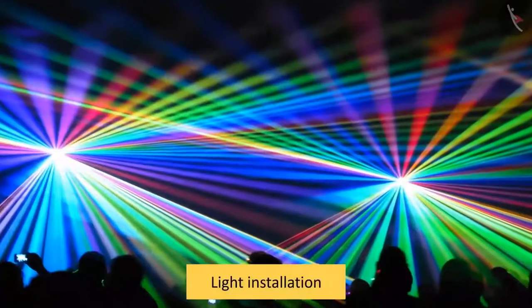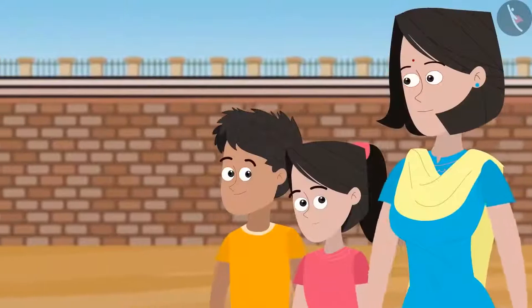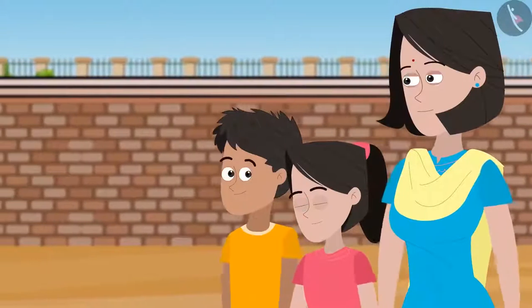Thank you for taking us to this light installation. We had a lesson last year in school and this year we are learning some more about light.